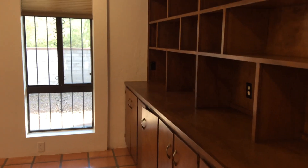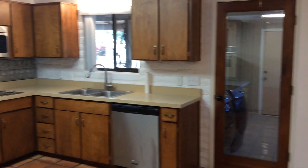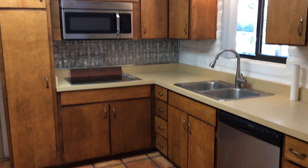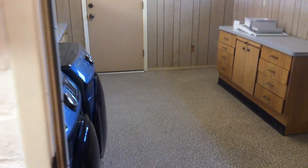Now we'll check out the living room. This is the dining room. There's a laundry room over here.